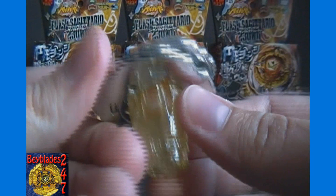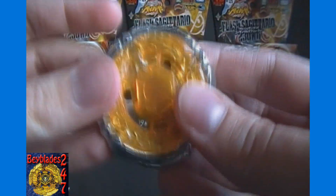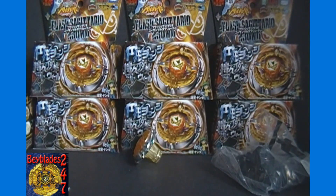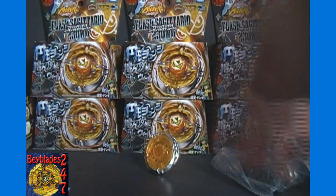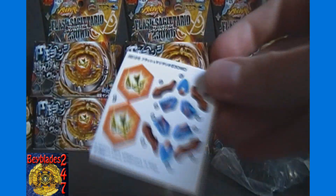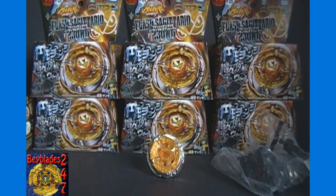They don't have the tattooed faces like Hasbro started doing. That long 230 spin track is the same as Flame Byxis WD. Maybe I'll try a battle with Flash Sagittario against Flame Byxis, or use one or both against a Tornado Battler. The Tornado Battlers are still a lot taller than the 230WD spin track performance tip, but it's still something interesting to try out. There are the stickers — I'll stick the face bolt sticker on, and we'll see how this looks in the actual stadium.